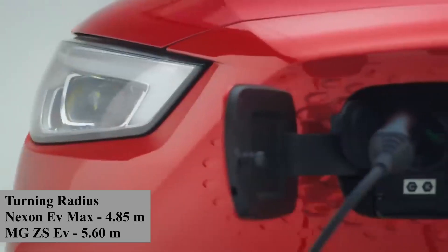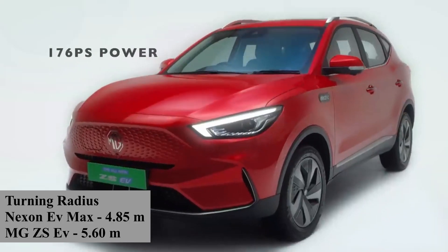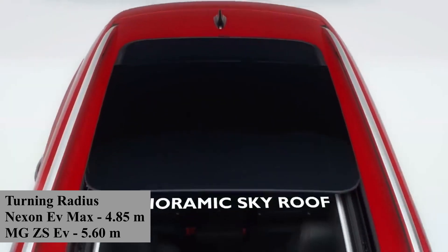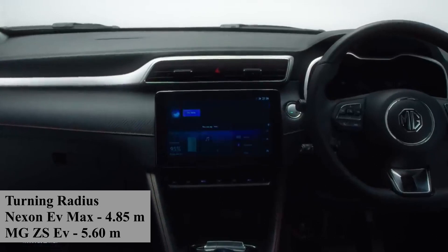If we talk about turning radius, the Nexon EV Max's turning radius is 4.85 m and the MG ZS EV's turning radius is 5.60 m, which is more than the Nexon EV Max.